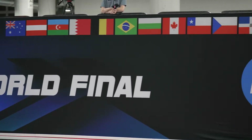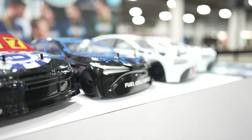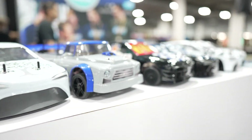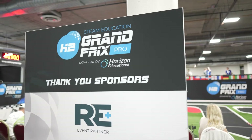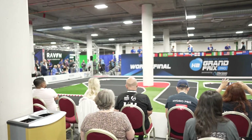The Horizon H2GP is a global school-based science and engineering program that provides students with hands-on experience in designing, engineering and racing remote control, fuel cell electric vehicles powered by hydrogen.